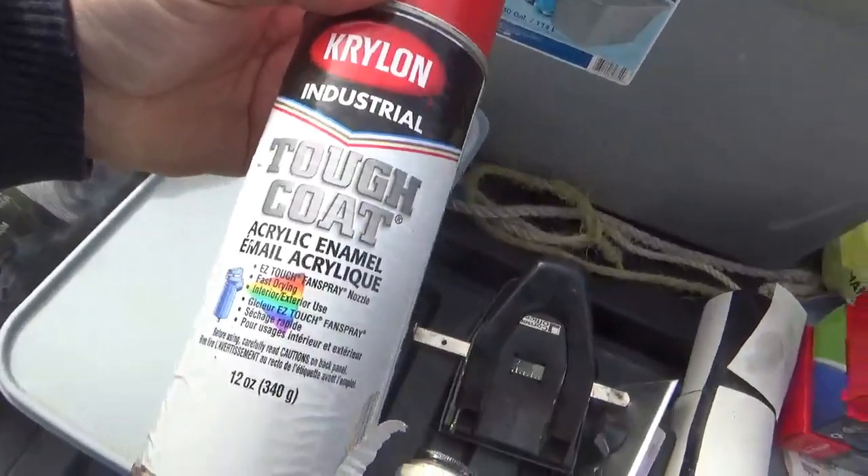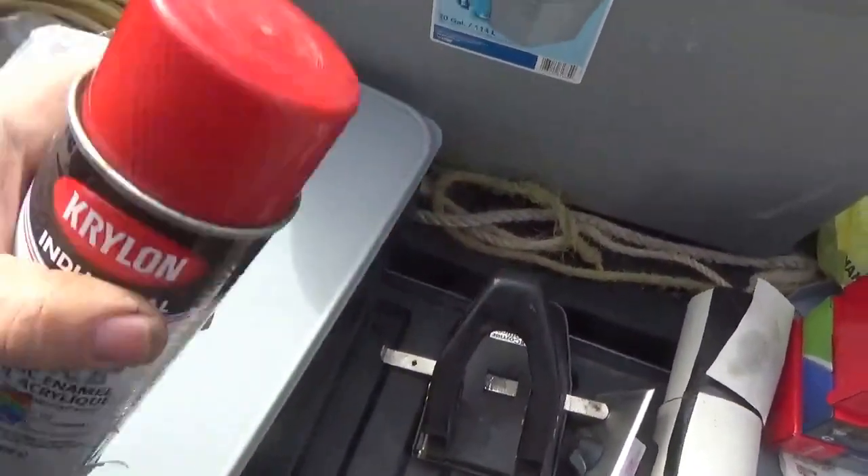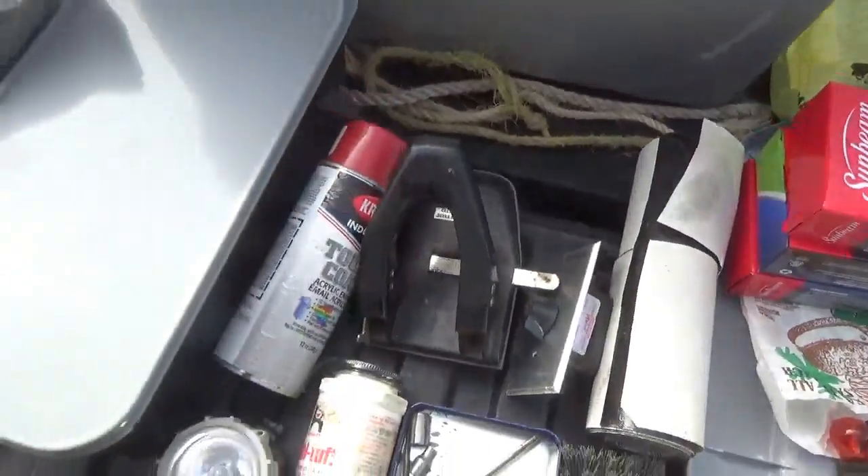When I saw this Krylon Industrial, I think that's about as close as I'm ever going to get to Honda red. It's never been used, so hopefully it's still alive.